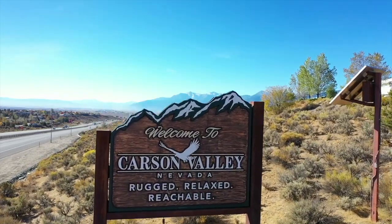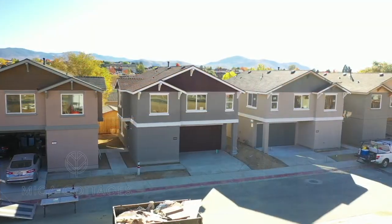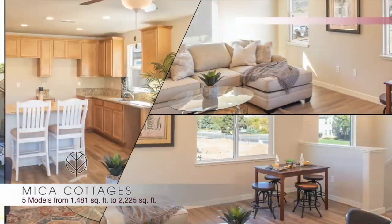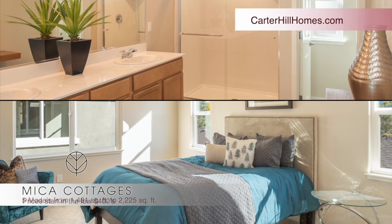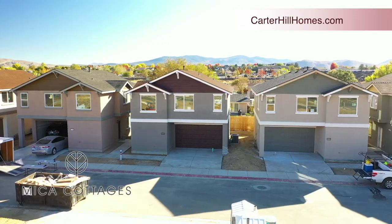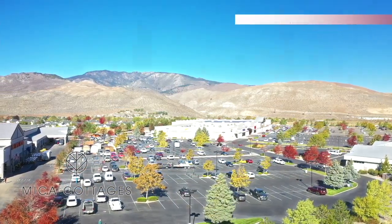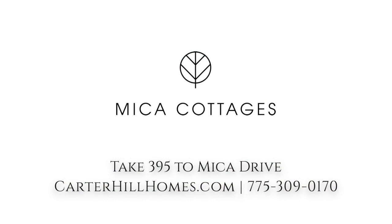Tucked on the edge of the Carson Valley with the Sierras as a backdrop, you'll find a new community, Micah Cottages. Taking full advantage of the space, you'll find cottage homes with creative designs, open living spaces, and in-law suites with separate entry. Each home has upgraded finishes and wonderful views of the mountains, and you're close to shopping and golf in an established neighborhood. It's Micah Cottages, just south of Carson City off 395, brought to you by Carter Hill Homes.